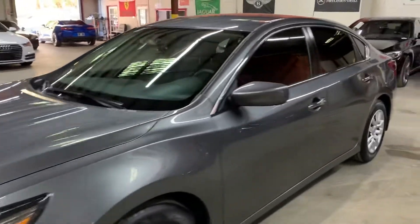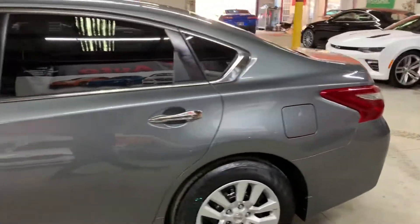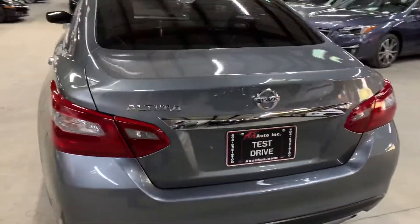Hello guys, it's AX Autos here in Atlanta, Georgia. Today I'm going to be showing you around this very nice 2018 Nissan Altima. I'm going to give you a quick tour around it, and then we'll go inside and check out the interior.